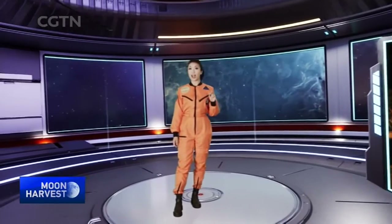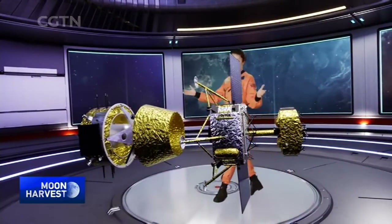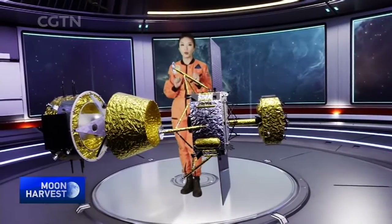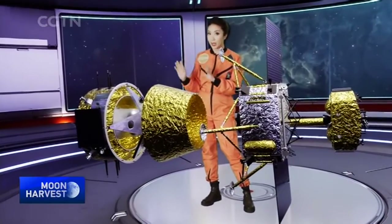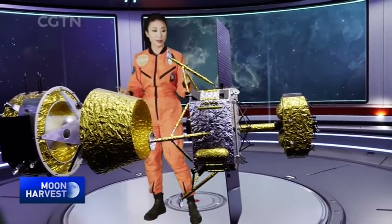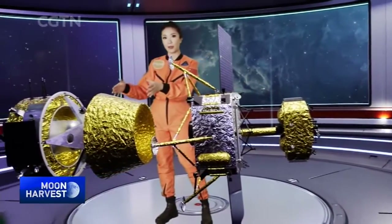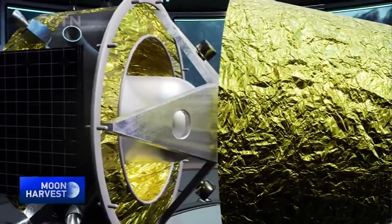This is seen as China's most complicated and challenging space exploration mission. The 8.2-tonne Chang'e-5 lunar probe is made up of four parts: the ascender and the lander, which touch down on the moon's surface, and the orbiter and re-entry capsule, which remain above in lunar orbit after separation. The lunar samples are carried by the ascender, which then transfers them to the re-entry capsule, and it's the capsule that brings the precious space cargo back to Earth.